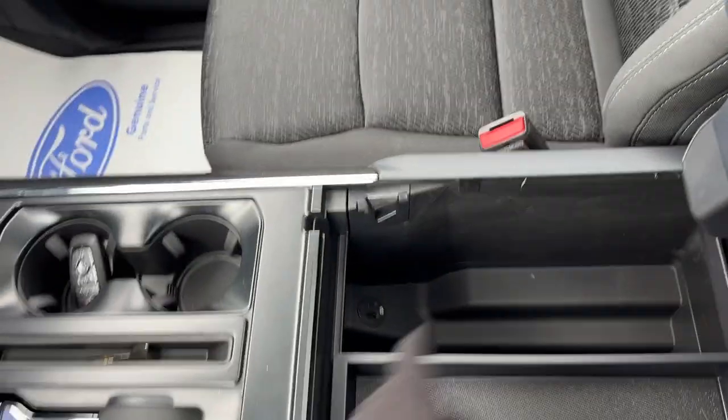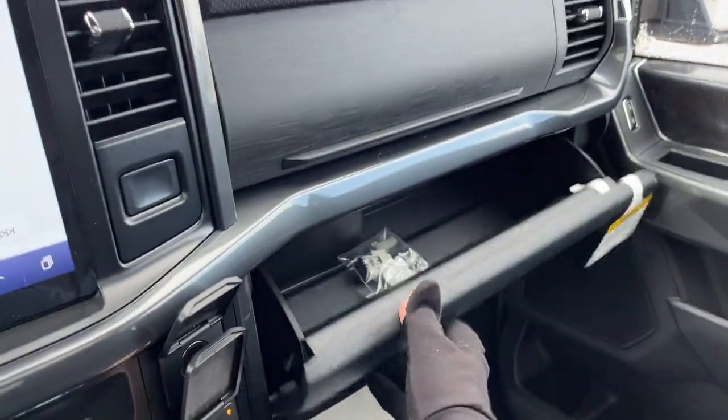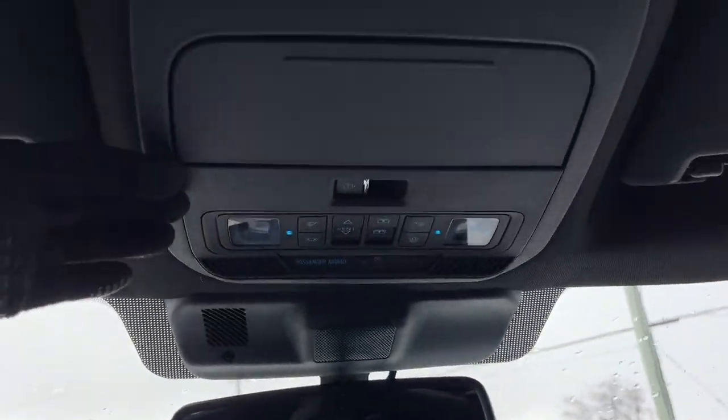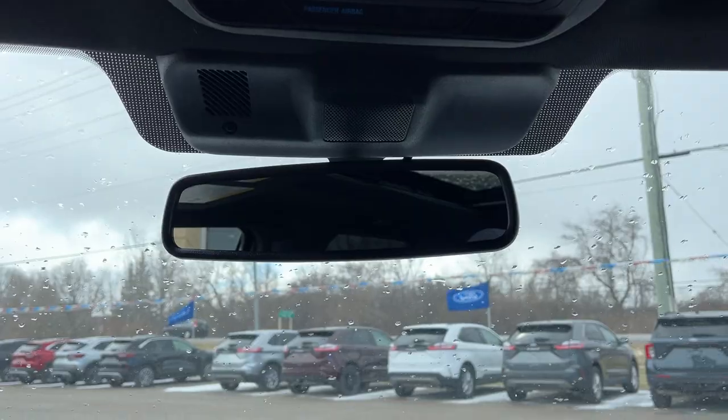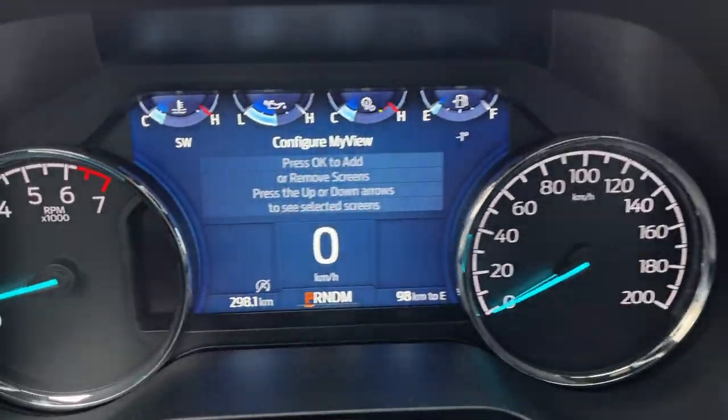There's a lockable center console with a couple of USB ports and additional storage, plus a lockable glove box just above. You also have your power sliding rear window, sunroof controls, and an auto-dimming rearview mirror — a really nicely equipped truck all the way around.